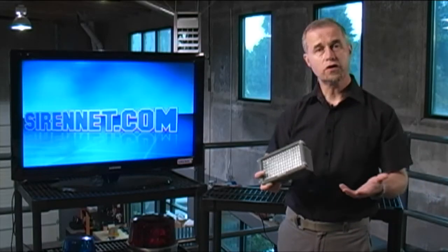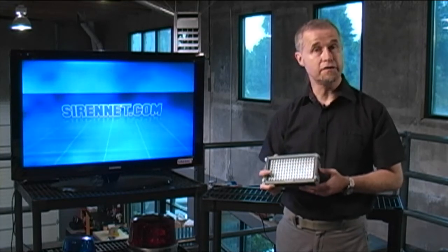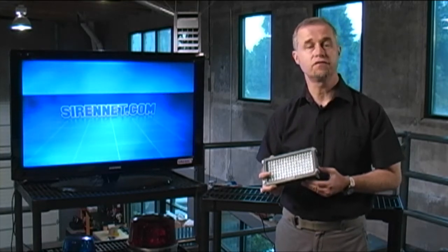Hi, I'm Stuart and welcome to Sirenet Television. Work lights. As you know, here at Sirenet, we definitely have a variety of different manufacturers that supply us a variety of work lights.